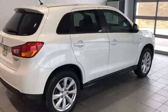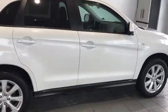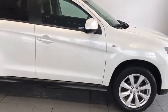Hey folks, Timberlander here with another Fresh Trade Alert. 2015 Mitsubishi Outlander Sport.